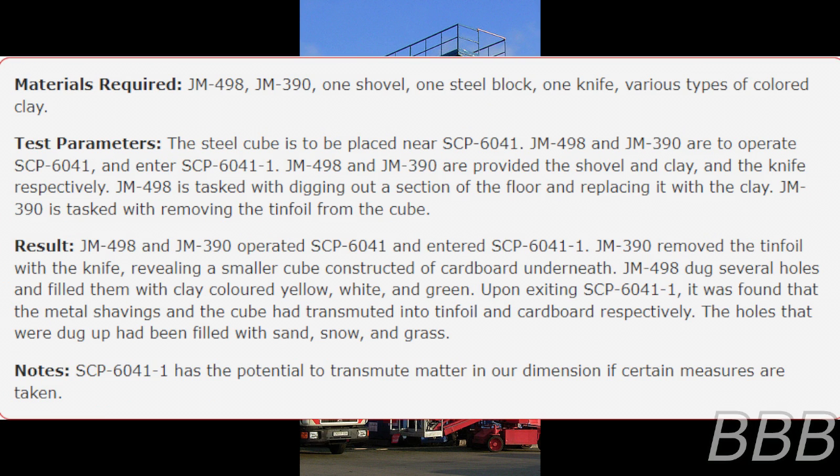Test 3 Materials: JM-498, JM-390, one shovel, one steel block, one knife, various types of colored clay. Test Parameters: The steel block is to be placed near SCP-6041. JM-498 and JM-390 are to operate SCP-6041 and enter SCP-6041-1. JM-498 and JM-390 are provided the shovel and clay and the knife respectively. JM-498 is tasked with digging out a section of the floor and replacing it with the clay. JM-390 is tasked with removing the tin foil from the cube.